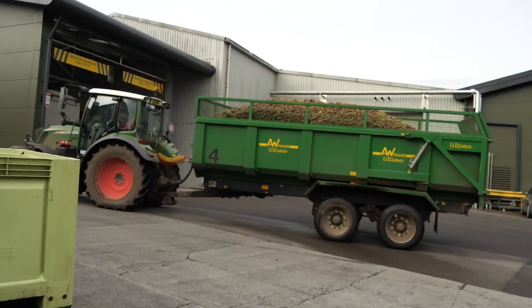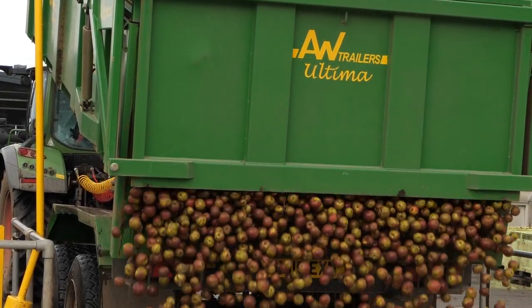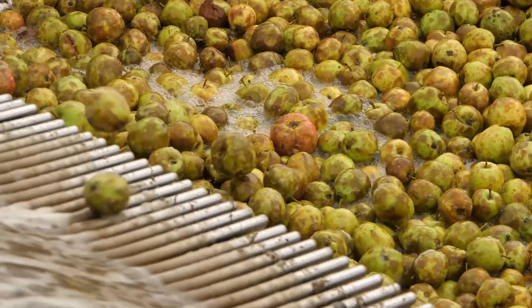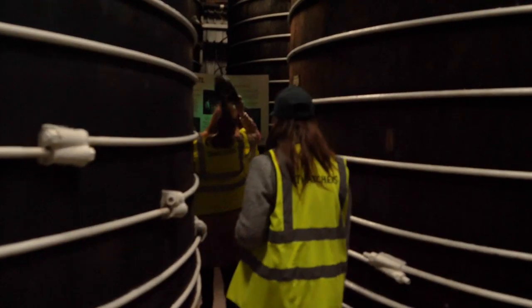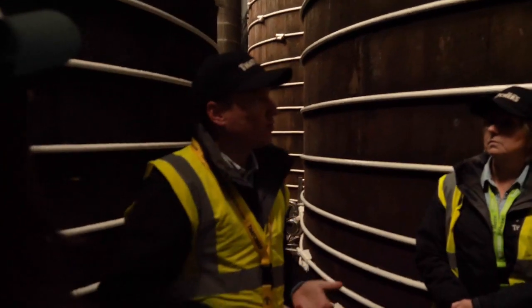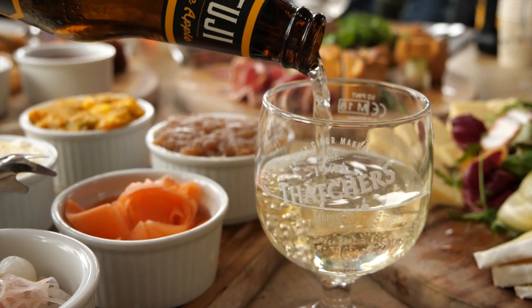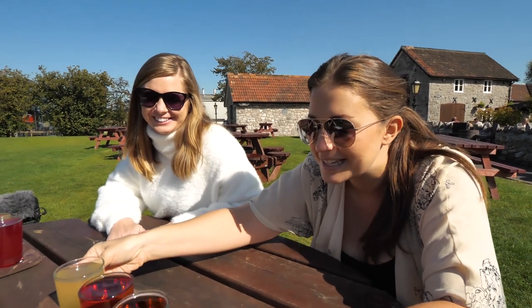So what goes into making it? First, apples are delivered from the orchards to the apple bays. The quality of the apples is tested, and if they're good enough, they get washed and pressed into juice. The juice is then stored in tanks and fermented, turning the sugar into alcohol. The cider is then matured in oak vats for around six weeks to enhance the flavour, and it's tasted daily by the cider makers until they say it's ready to be packaged and sold — which is where we come in.